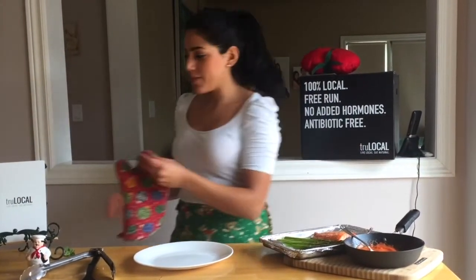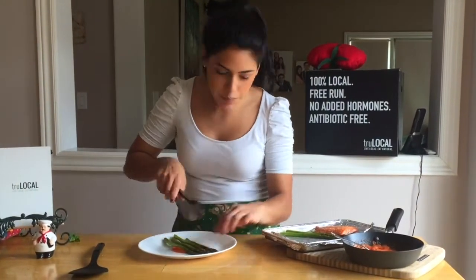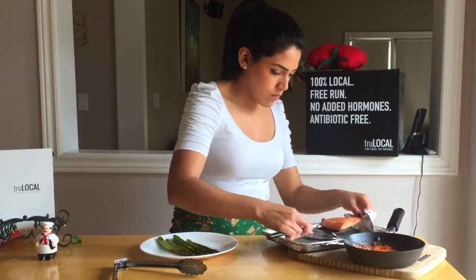So now we're going to plate it. The original recipe called for putting the sauce over the salmon, but I wanted to be a little more creative and put it as a sauce at the bottom, with the asparagus on top and then the salmon to finish it off. But you can do either or, and you can garnish it with some fresh herbs.